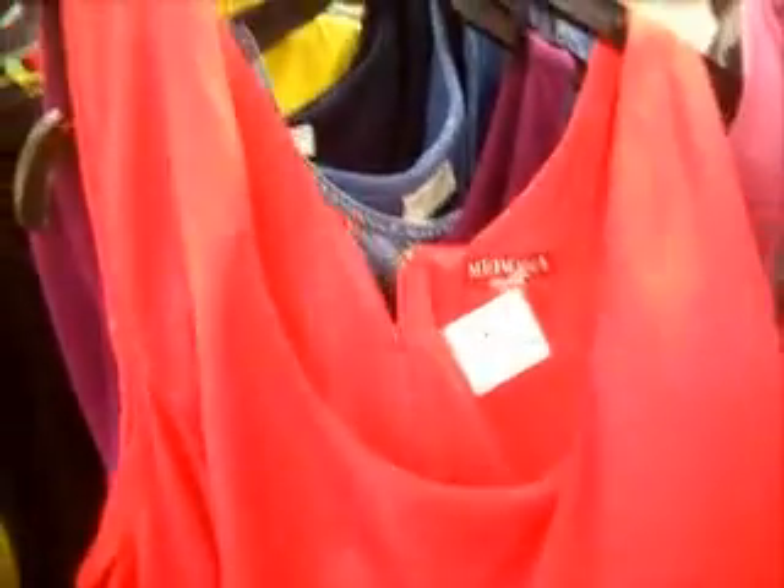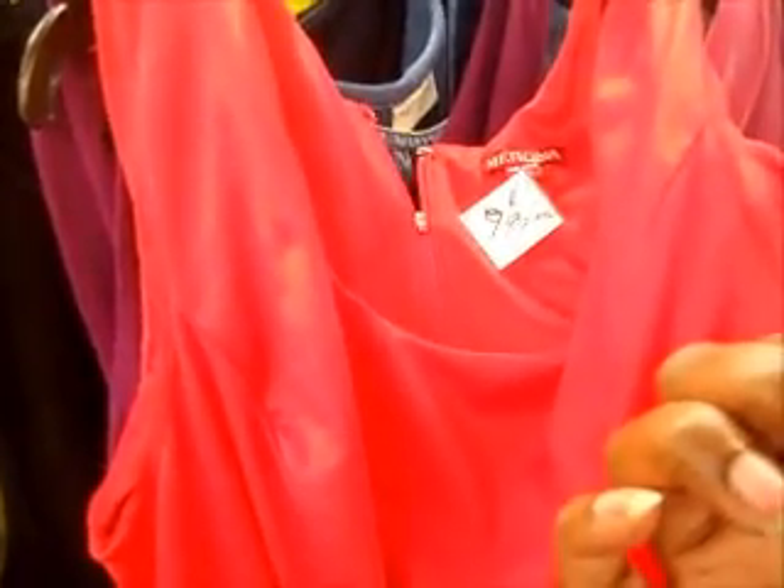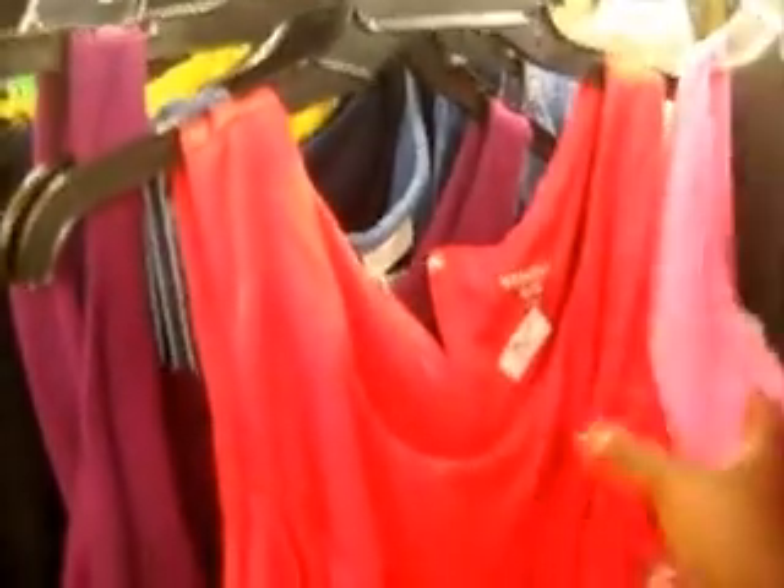I'm about to try this on. This is a brand new dress — this is Target brand. Let me try this on real fast.